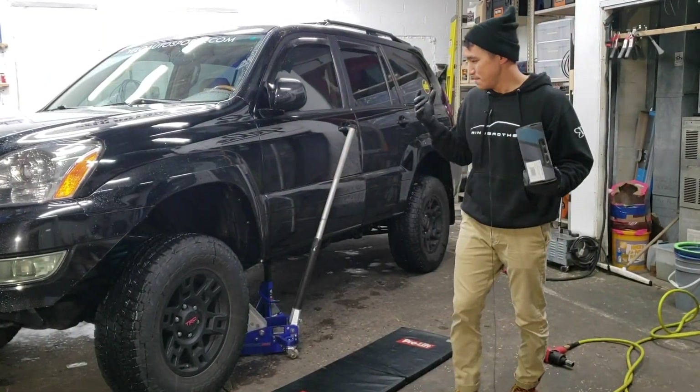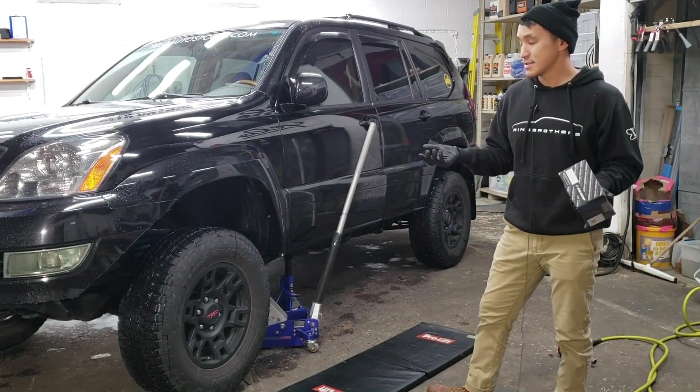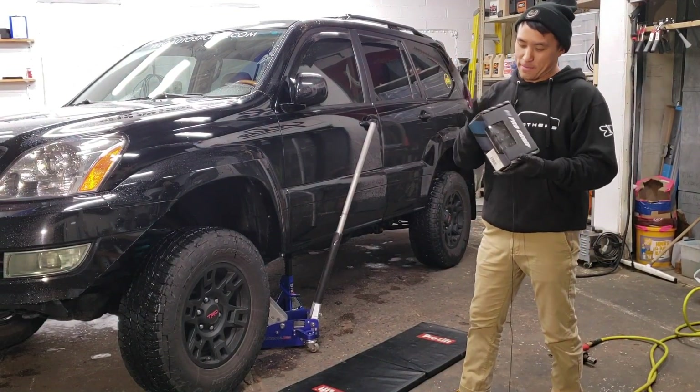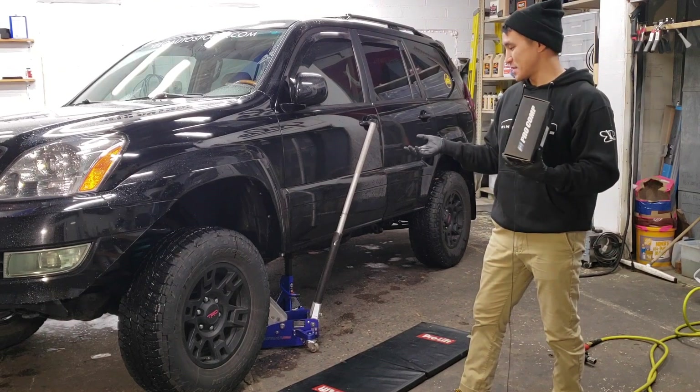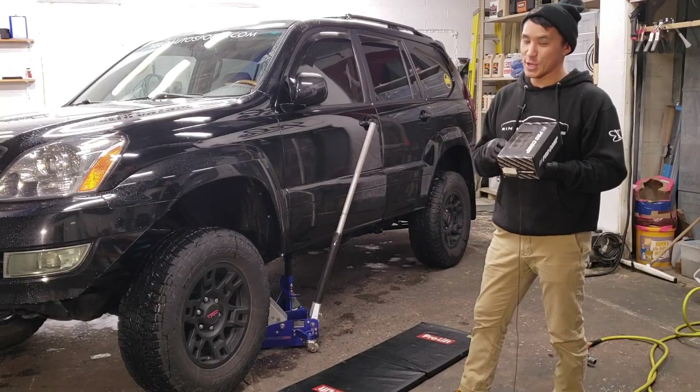Yesterday I took one wheel off and didn't pay attention — small dumb mistake, and I should have known this — but the lug nuts that come on these TRD wheels obviously don't work on the aftermarket wheels, so you need aftermarket lug nuts.